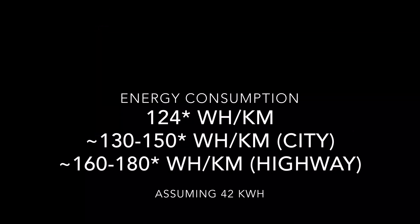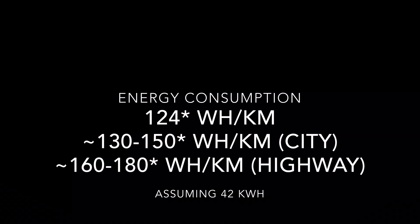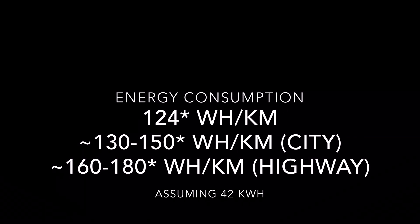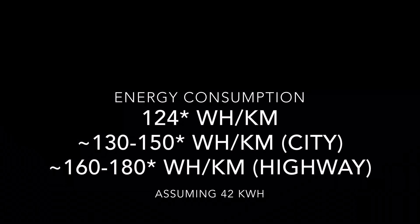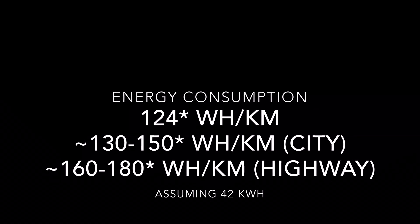MG claims that the energy consumption could be around 124 Wh per km, but we can safely assume that it could be between 130 to 150 in the city and 160 to 180 on the highways. Driving with a heavy foot can take the number above 200 as well.